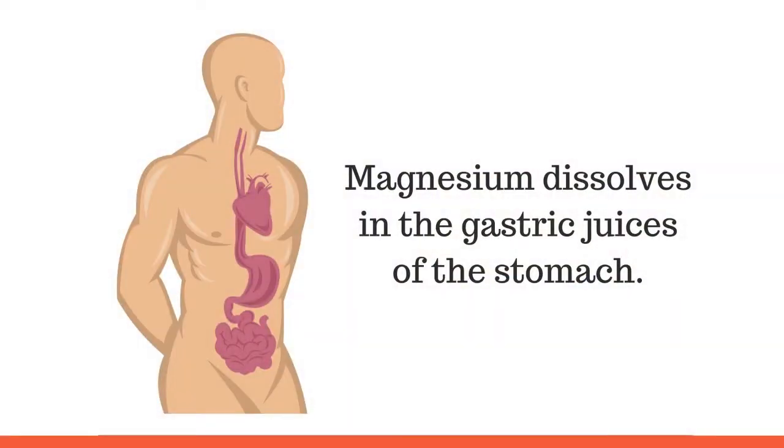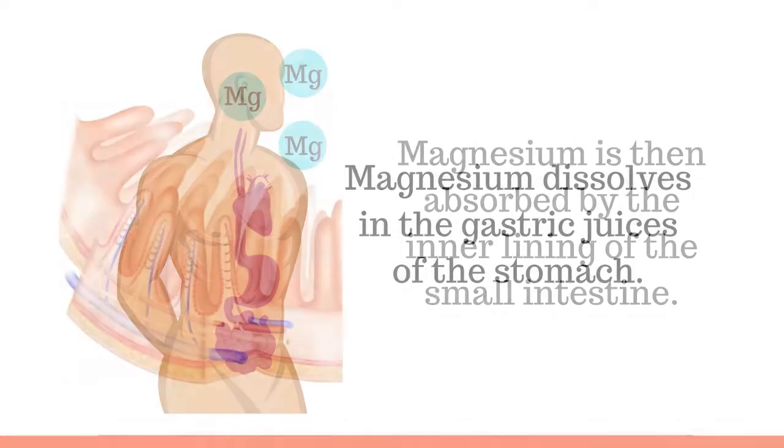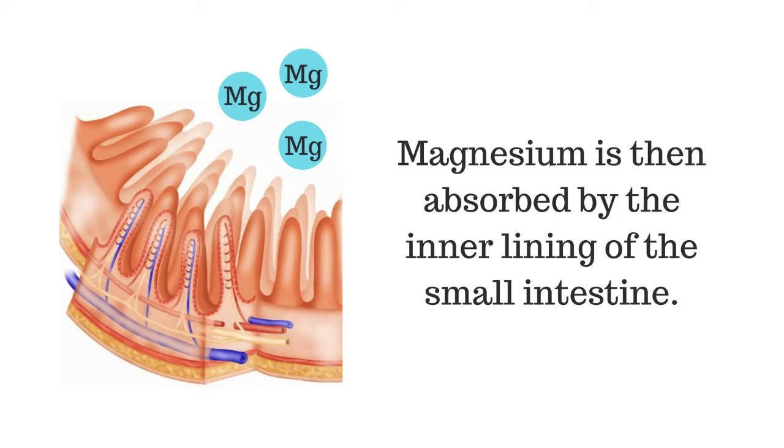In this third video, we're going to look at the absorbability and bioavailability of magnesium citrate. Once a magnesium supplement is ingested, it's broken down in the gastric juices of the stomach, then absorbed mainly by the bottom portion of the small intestine. Most of the magnesium is then absorbed passively through the intestinal wall and into the blood circulation.